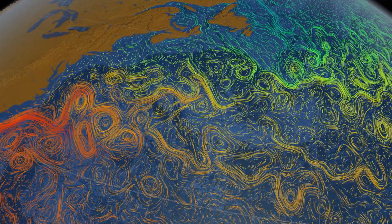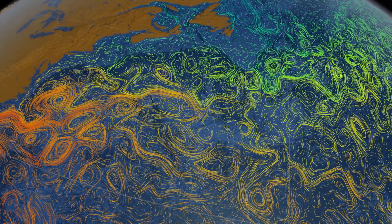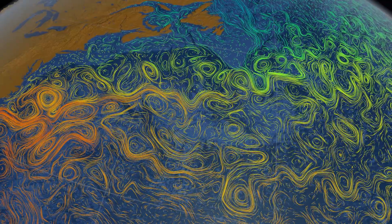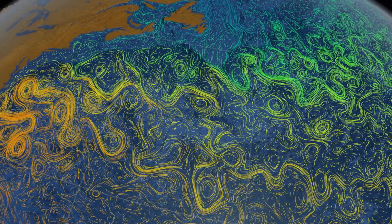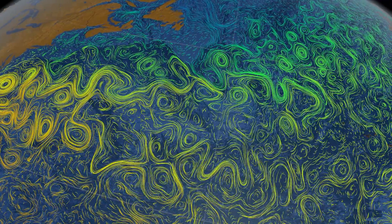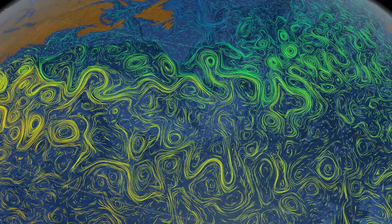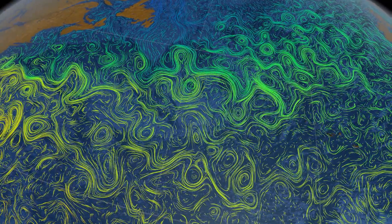This computer simulation shows the Gulf Stream winding its way north along the coast of North America. This great ocean river carries enough heat energy to power the industrial world a hundred times over. It breaks down in massive whirlpools that spread warm, tropical waters over northern seas.